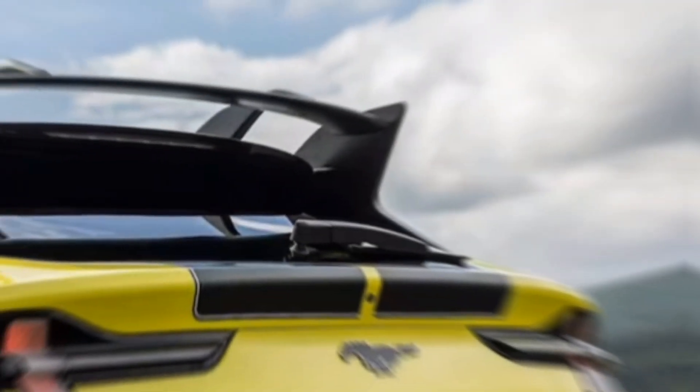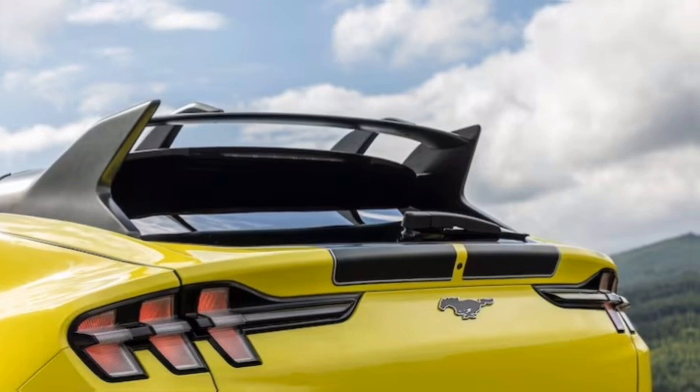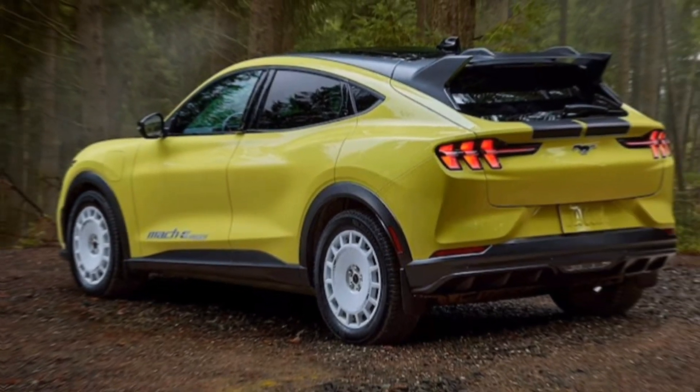This off-road-inspired variant features a redesigned front end with fog lights and a red tow hook, a high-mounted spoiler on the tailgate, and more aggressive tires for enhanced grip on various terrains.